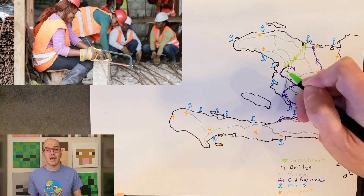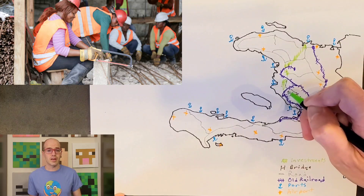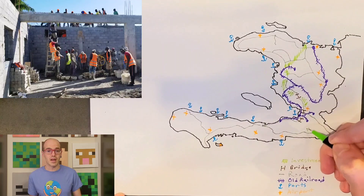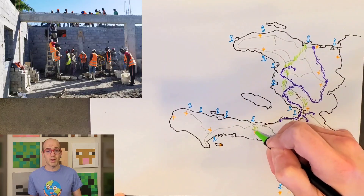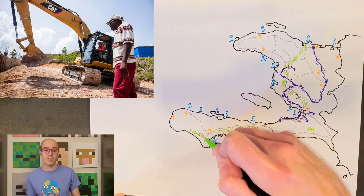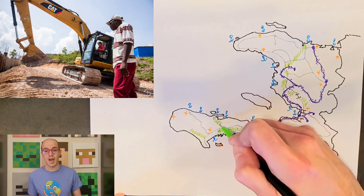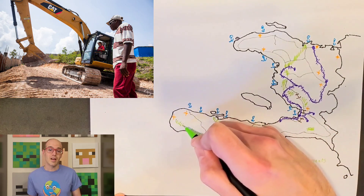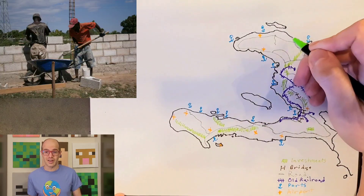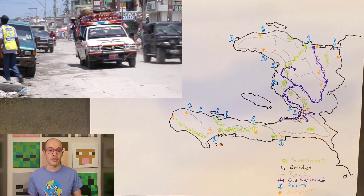Haiti is committed to enhancing its transportation infrastructure, with projects like the Haiti Resilient Connectivity and Urban Transport Accessibility Project. These initiatives, backed by a $131 million grant from the World Bank, aim to improve rural connectivity to the South Peninsula and bolster climate-resilient urban mobility in Cap-Haïtien. Additionally, the Haiti Strengthening Disaster Risk Management and Climate Resilient Project will enhance emergency response and evacuation capabilities in areas prone to climate risks.